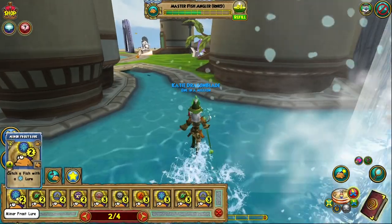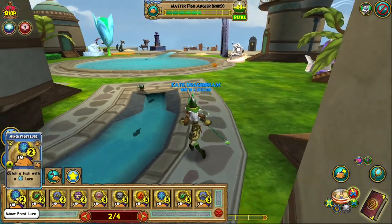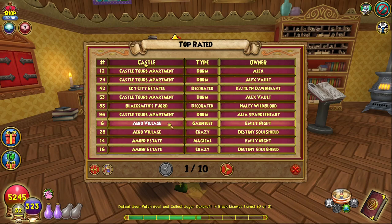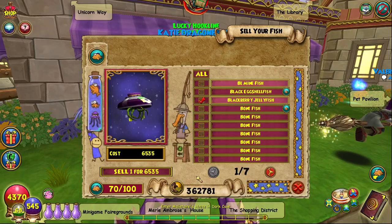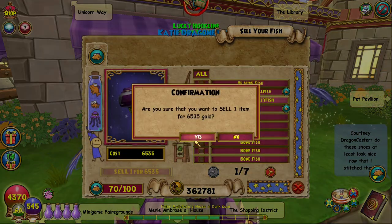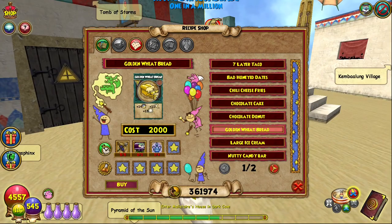Up until now, the Blackberry Jellyfish was easily caught in the Arrow Village and more recently in the Sky City Estates, both of which can be accessed through housing tours, allowing players to quickly build up a store of them, especially during membership benefits like zero-energy fishing. These Blackberry Jellyfish could then be sold for between 4,000 to 8,000 gold a pop, or be crafted with minimal effort into hundreds of golden wheat bread megasnacks.